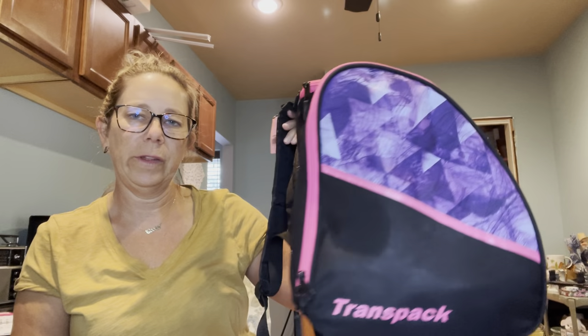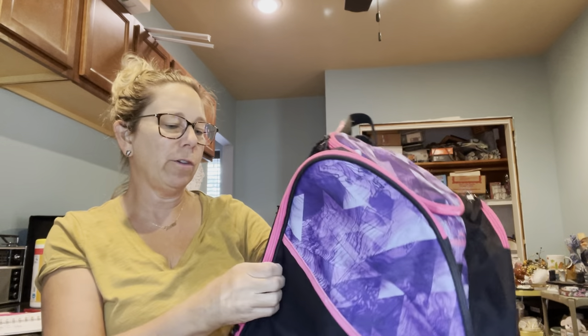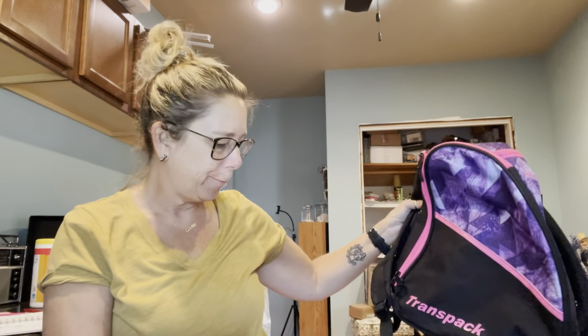I also picked up this oddly shaped bag at Goodwill. I was thinking outside the box and digging deeper. I looked it up and it turns out it's a ski boot bag. I paid $4 for it and can probably get $35–$40. Easy to ship — just squish it down and throw it in a bag.